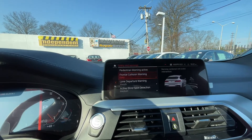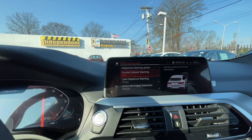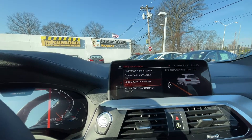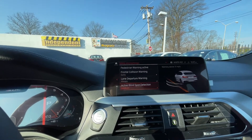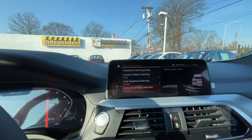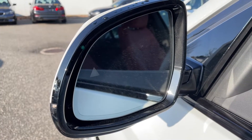Pedestrian warning active as well as frontal collision warning gives you a warning combined with brake intervention. The lane departure warning vibrates your steering wheel above 40 miles per hour when you veer out of your lane without using your turn signal. Active blind spot detection alerts you when there's a driver in your blind spot by the triangles indicated in your mirrors.